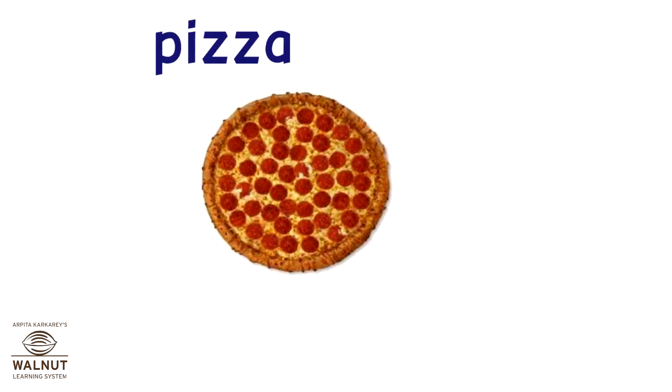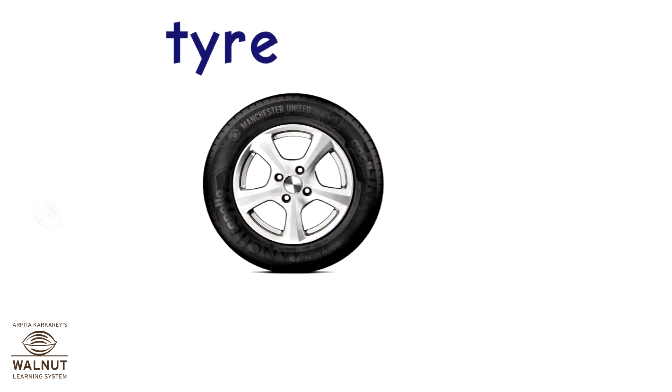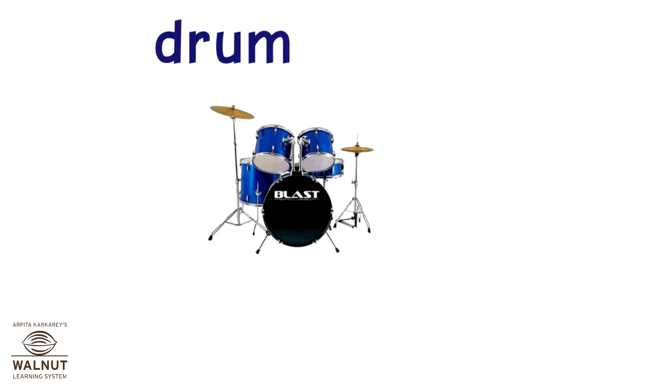And pizza. What shape is it? It is a circle. The tyre is in the shape of a circle. The bass drum, or the drum you can see in the picture, is in the shape of a circle.